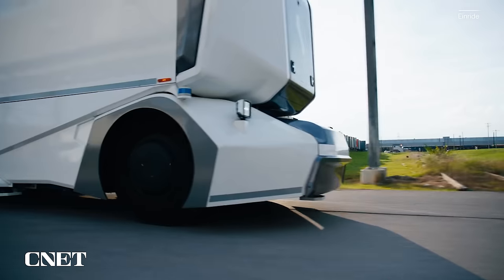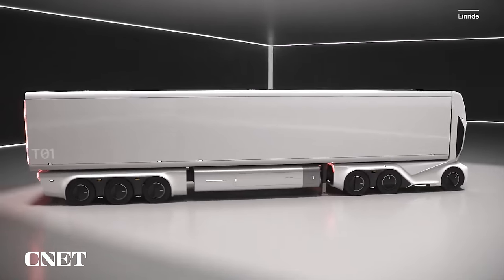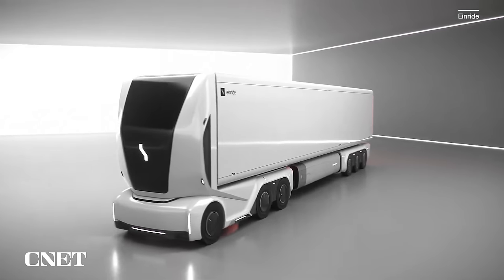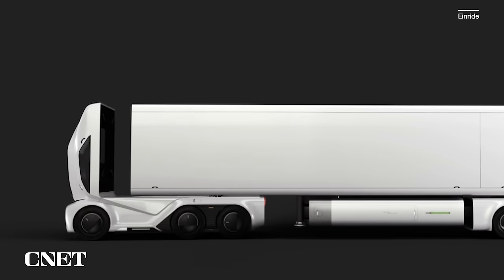Einride is interesting because they make a tractor-trailer combo that is autonomous and electric, but they also make a trailer alone that is autonomous and electric. You can connect that trailer to their tractor — their truck, called the pod — for a complete combo. The trailer itself will also be made available to connect to other companies' electric tractors. The trailer has a giant battery that, coupled to an electric truck cab, allows up to 400 miles of additional range, they say.